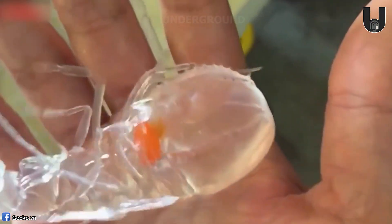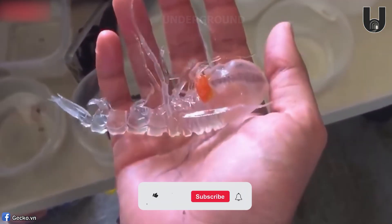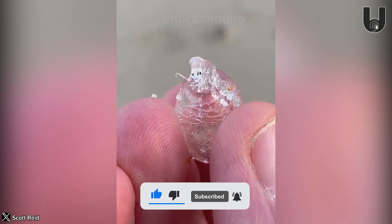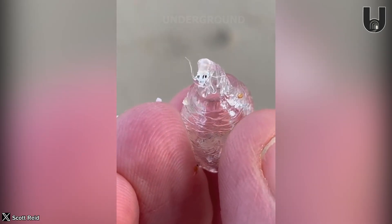A translucent sea creature named Cystosoma was accidentally spotted by a scientist from Oregon. This tiny creature, resembling a parasite, can lay up to 600 eggs at once, something rarely seen in the marine animal world.